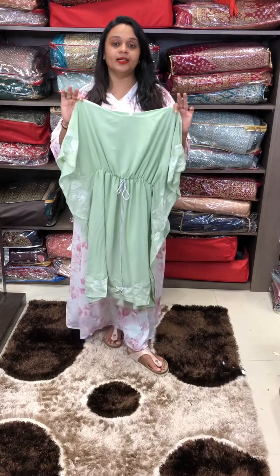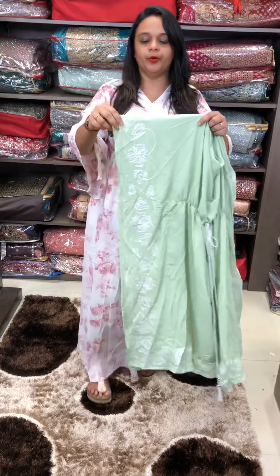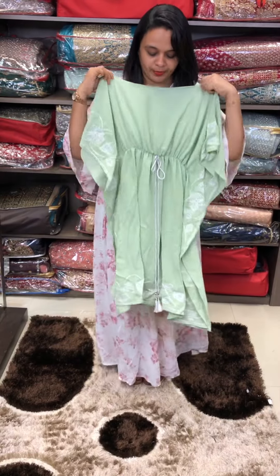Indo-Western kaftan — imported fabric used in this kaftan. This is a type of embroidery.